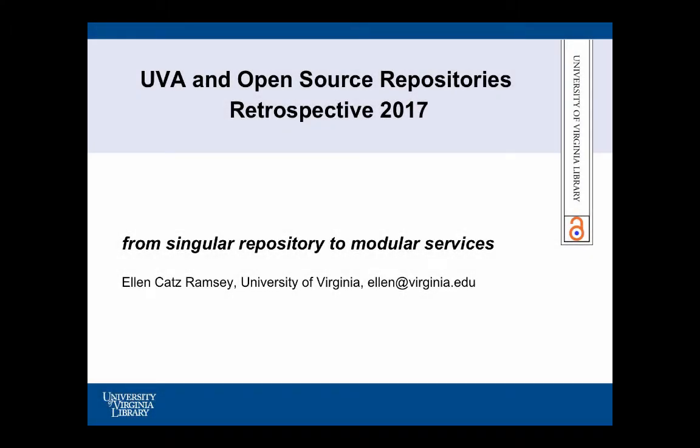Hi everybody, I'm Ellen Ramsey from the University of Virginia. I am fully aware that I am standing between you and the reception, so we will start on time. Thanks for coming. I'm the director for scholarly repository services at UVA — you can ask Chip what that means, we made it up. We thought it would be interesting to talk a little bit about what it's like to live with an open source implementation.